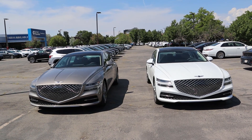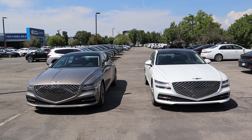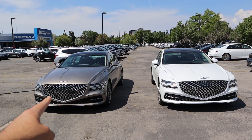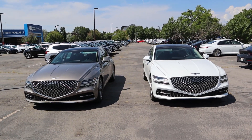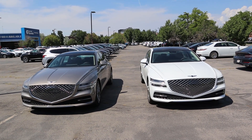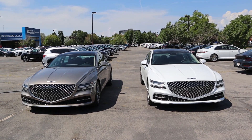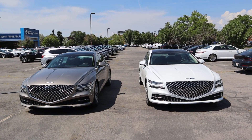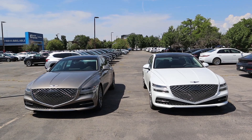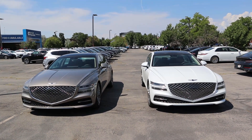If you guys want a full walk-around on both of these, I have a review coming up on each shortly — just look at my Genesis playlist. If it's not there, check in a few days and it will most likely be posted. Those will be in-depth reviews covering all the features. But now let's officially take them out and see how they drive differently.